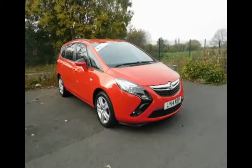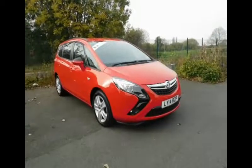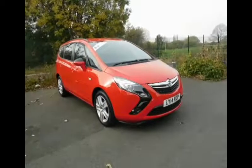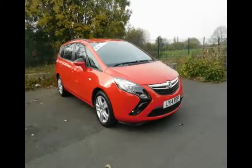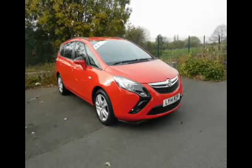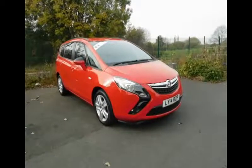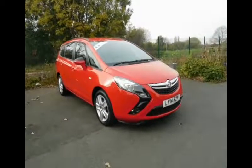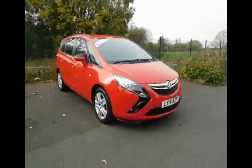Welcome to Now Vauxhall. Here today we have a lovely Vauxhall Zafira Tourer Exclusive Turbo finished in the colour red. It has an engine size of 1.4 and a petrol fuel. As you can see, it's on a 14 plate, first registered on the 8th of August 2014, and has a CO2 figure of 164.